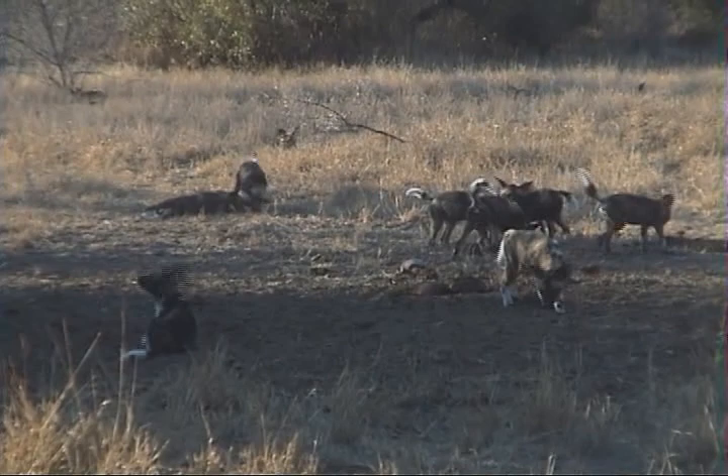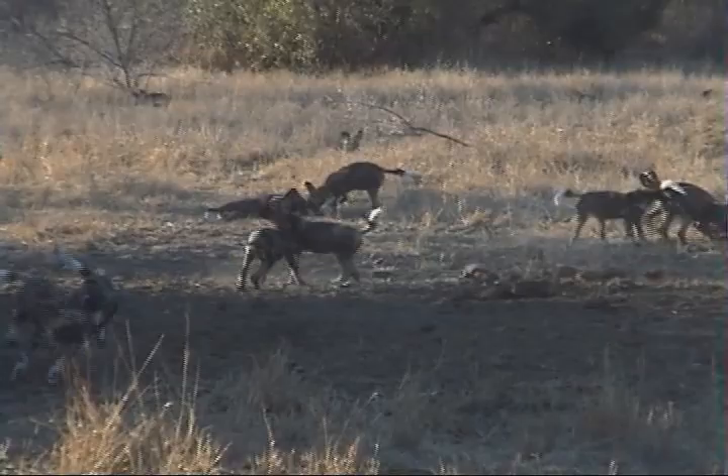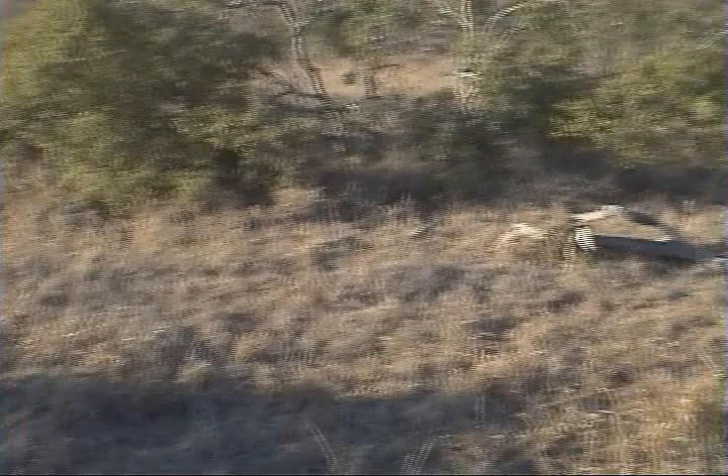Not often at all. Have you seen these before, Mary? I have, in Zambia. You can come to Africa many times — I've seen these just the second time. This is a highly, highly endangered species.